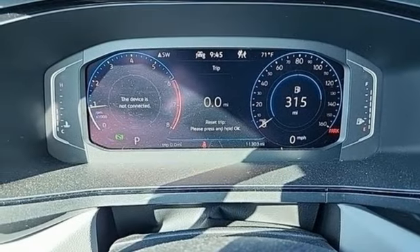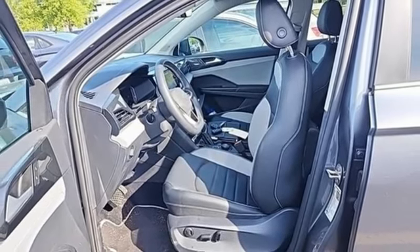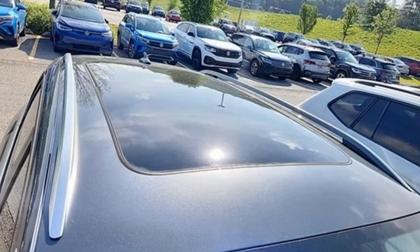Wi-Fi hotspot, streaming audio, aluminum wheels, inductive device charging, and intercooled turbo inline four cylinder engine.